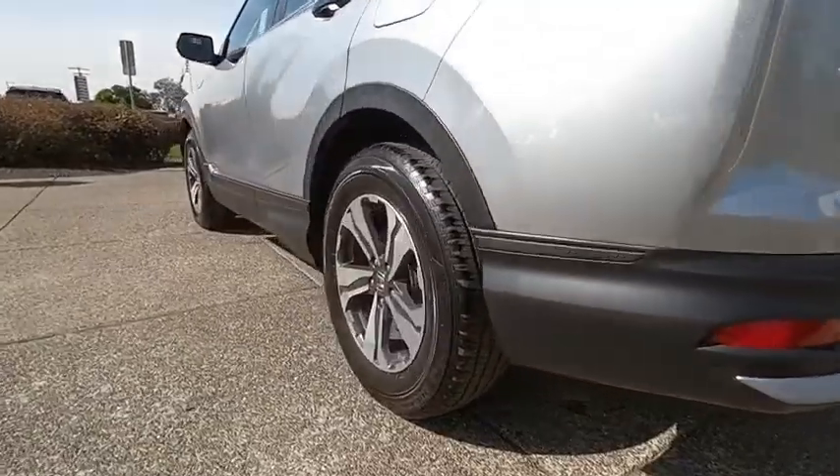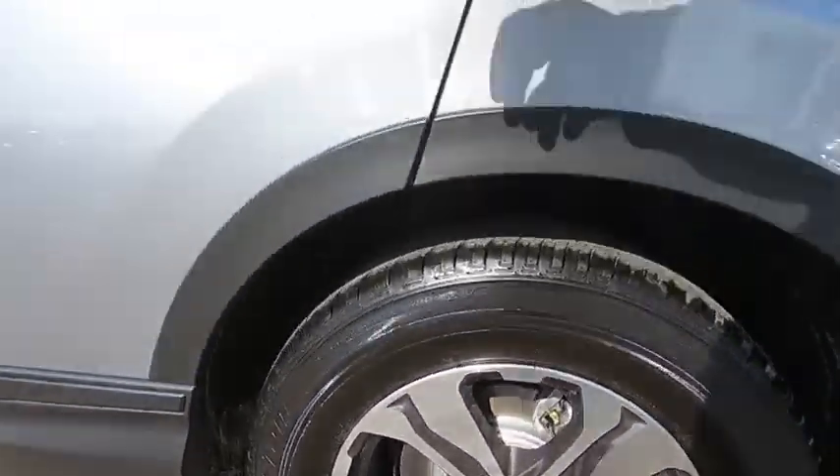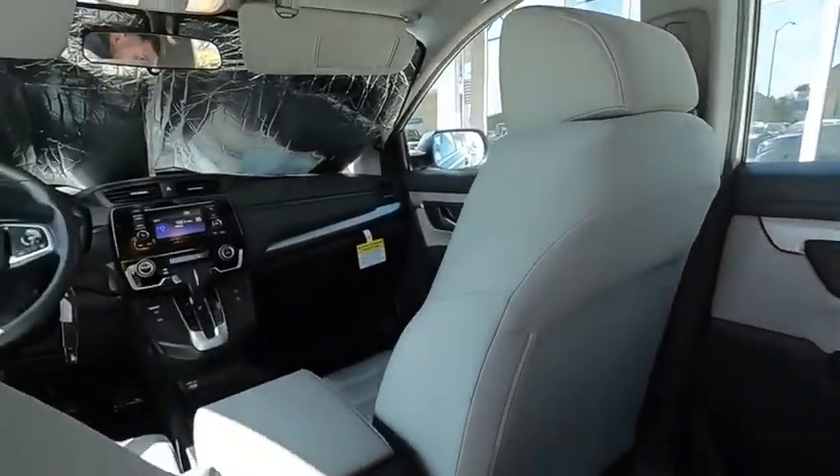Bluetooth, adjustable steering wheel, power steering, four-wheel disc brakes, aluminum wheels, floor mats, cruise control, rear defrost, climate control, AM-FM stereo radio, front-wheel drive, and MP3 player.